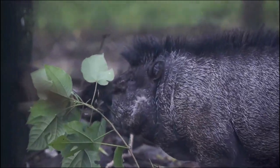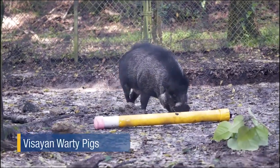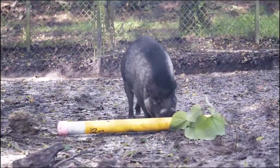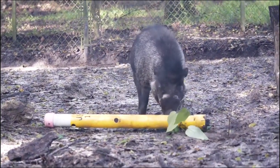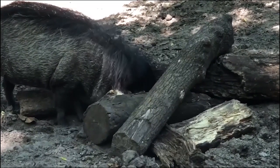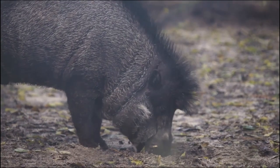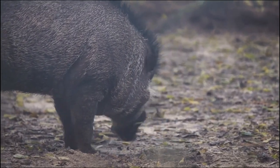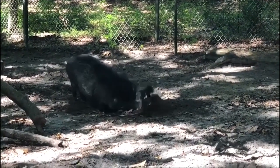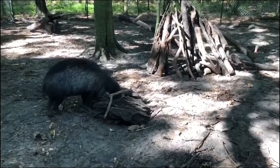Right next door to the otter family are brothers Mack and Bryson, the Visayan warty pigs. During breeding season, these guys grow impressive mohawks — they're just now starting to get their classic rockstar hairdos, but in just a few short weeks they'll be sporting full hairband locks. Like their wild counterparts, Mack and Bryson like to root around in the ground for their food, which mainly consists of forest fruits and tubers. This gives the zookeepers a lot of opportunities to hide their food in novel ways so the pigs can use their highly sensitive noses to push dirt or even whole logs around.